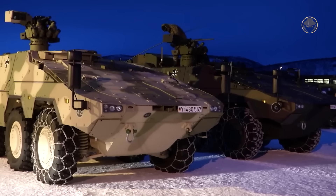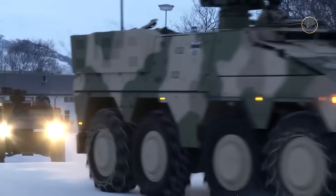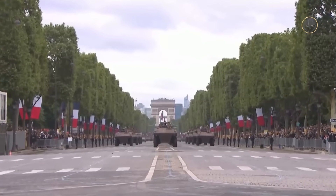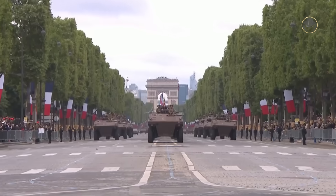Later, the Netherlands joined the program while the UK withdrew. The Boxer was created, whereas France proceeded with its own design, the VBCI. Two leading French companies, GIAT and Renault-Trucks Defense, combined their expertise to create the new vehicle.